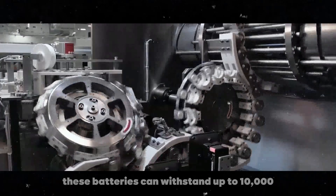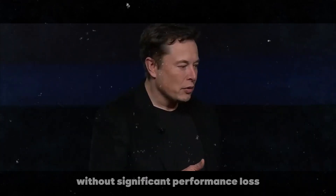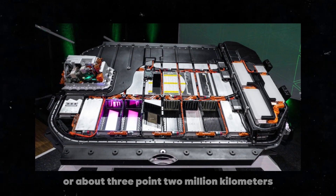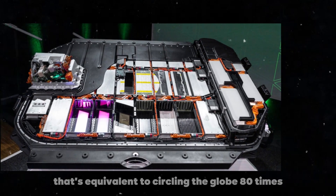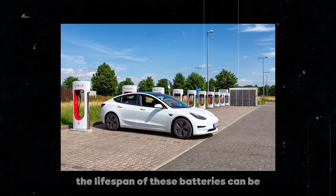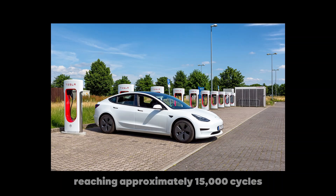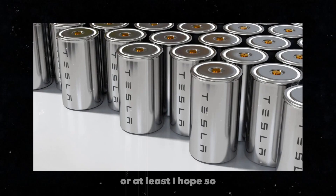Thanks to state-of-the-art components, these batteries can withstand up to 10,000 full charge and discharge cycles without significant performance loss. To put that into perspective, imagine traveling over 2 million miles, or about 3.2 million kilometers, with the same battery — that's equivalent to circling the globe 80 times. With smart charging management, avoiding full cycles from 0 to 100%, the lifespan can be extended to approximately 15,000 cycles.